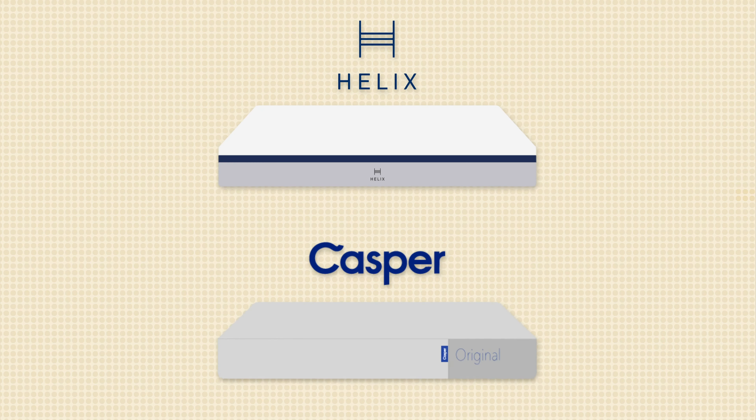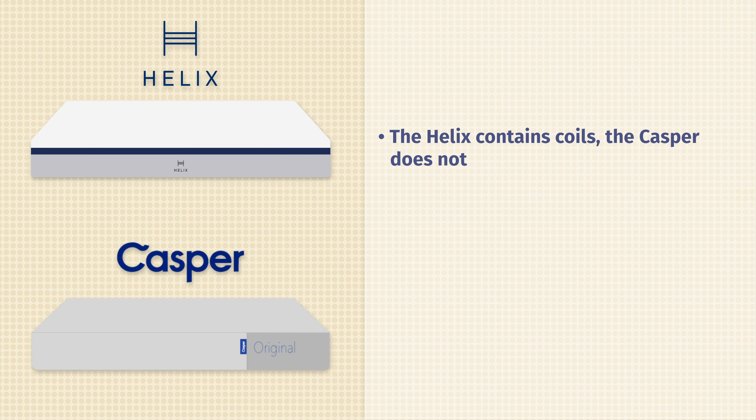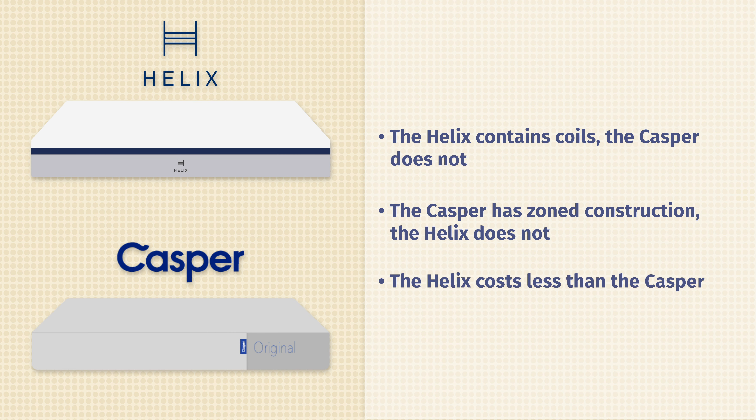Now let's talk about the differences. First off, the Helix Midnight features coils, while the Casper Original is an all-foam mattress with no coils. Because of that, the Helix Midnight is going to be more breathable. The Casper mattress features a zone construction, which the Helix Midnight does not. And at full price, the Helix Midnight costs less than the Casper Original.